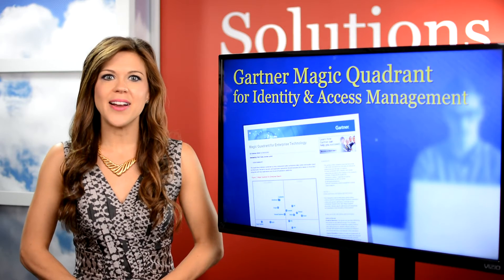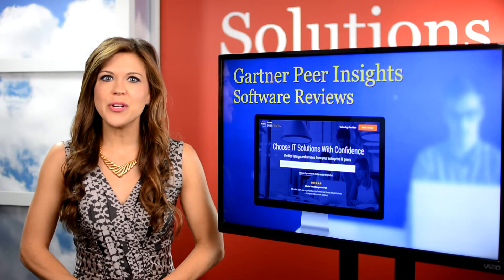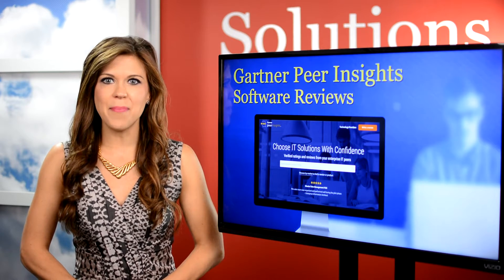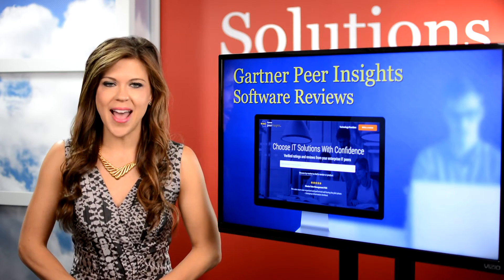Gartner's Peer Insights also made the list. With this program, they're trying to present the collective experiences of thousands of qualified tech buyers and end users who have already gone where you're headed.